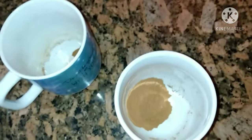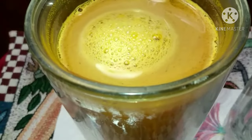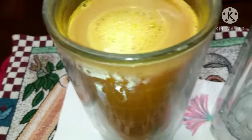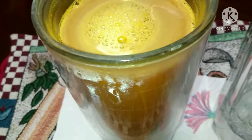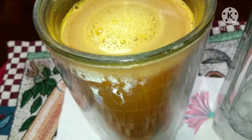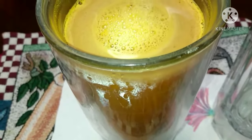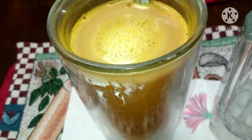Here's turmeric from India — seven rounded teaspoons, a teaspoon of black pepper, honey, warm water. Stir it as I drink it.